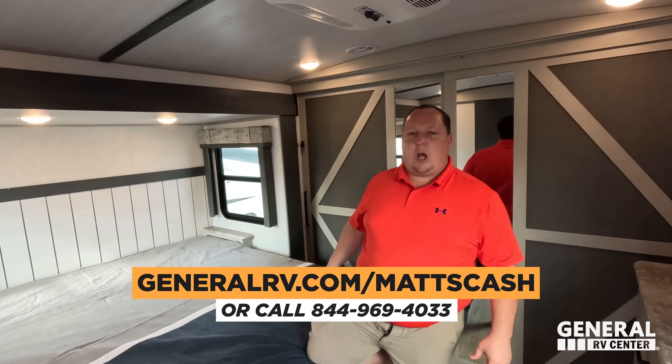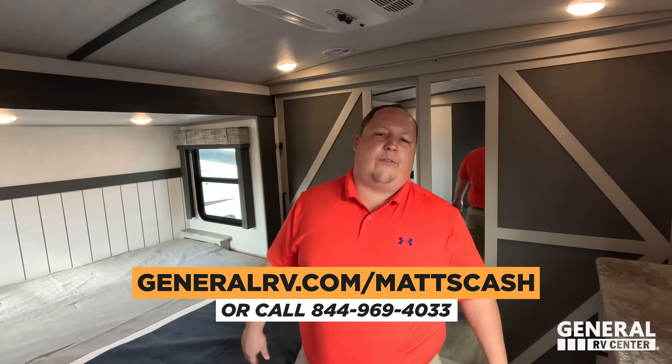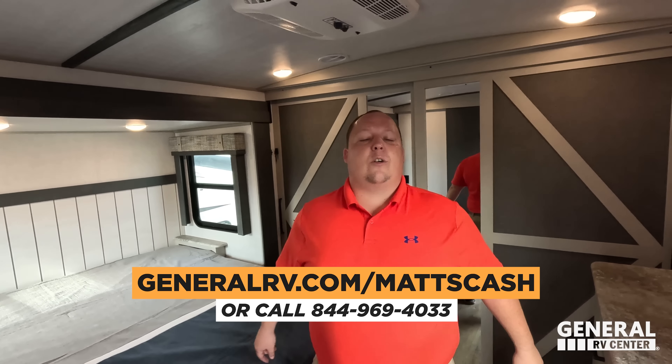Thank you guys so much for watching. If you're interested in buying this RV or any RV, go to GeneralRV.com/MattsCash — link down in the YouTube description, on our website, on Facebook, or call 844-969-4033. Always let them know that you love Matt's RV Reviews. This is a really, really good travel trailer — perfect for full-timing. Leave a comment below with three things you like and three things you dislike. Smash the thumbs up and subscribe. We'll see you next time.